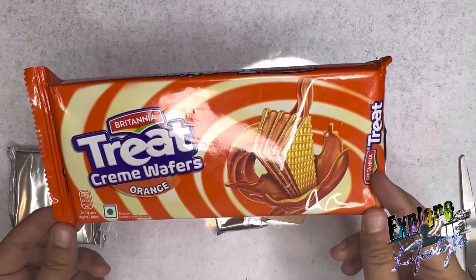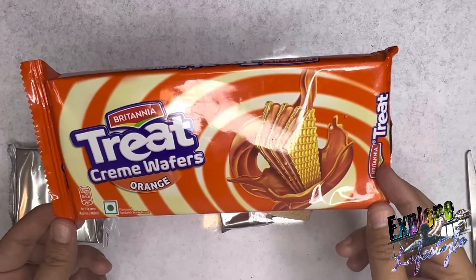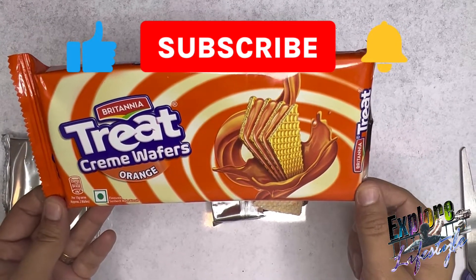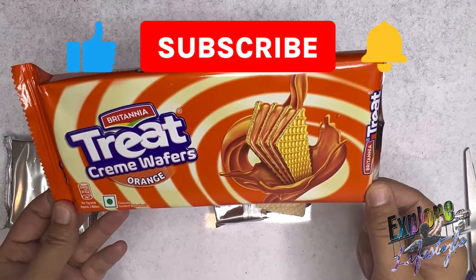So friends, I hope you will like this video. If you like it, please like it, share it, and subscribe to my channel. Support it and stay tuned, stay connected.